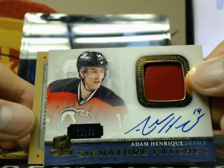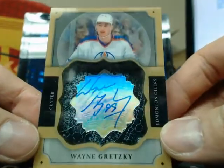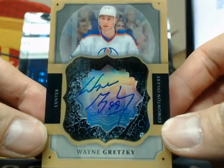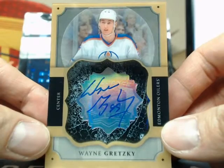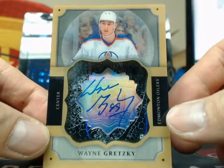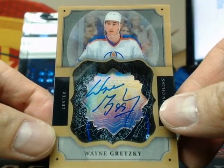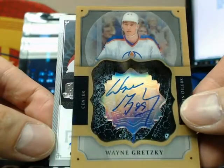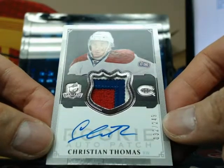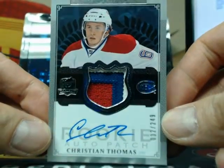Adam Henrique — and our next one is nice, we do have a case hit going out to the Edmonton Oilers. We have a Brilliance Autograph of Wayne Gretzky. Nice hit there, going out to Edmonton. So whoever has the Oilers, if you want tracking on this — which I highly recommend — shoot me an email and we'll make arrangements on it. So I guess David Robinson was not in the case. Our next one is a three-color auto-rookie patch of Christian Thomas, number 32 of 249, going out to the Montreal Canadiens.